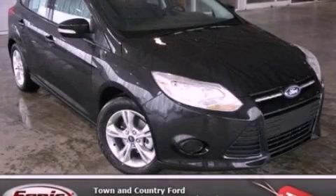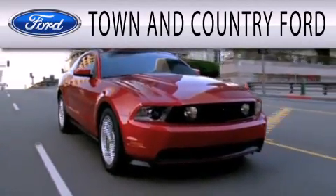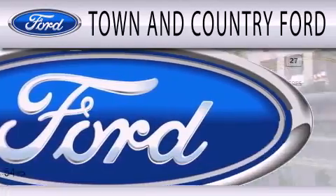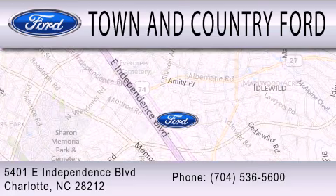We invite you to contact us today to learn more about this vehicle. Town & Country Ford is dedicated to doing everything possible to ensure that the experience you have selecting your next vehicle is as pleasant as possible. We are located at 5401 East Independence Boulevard in Charlotte.